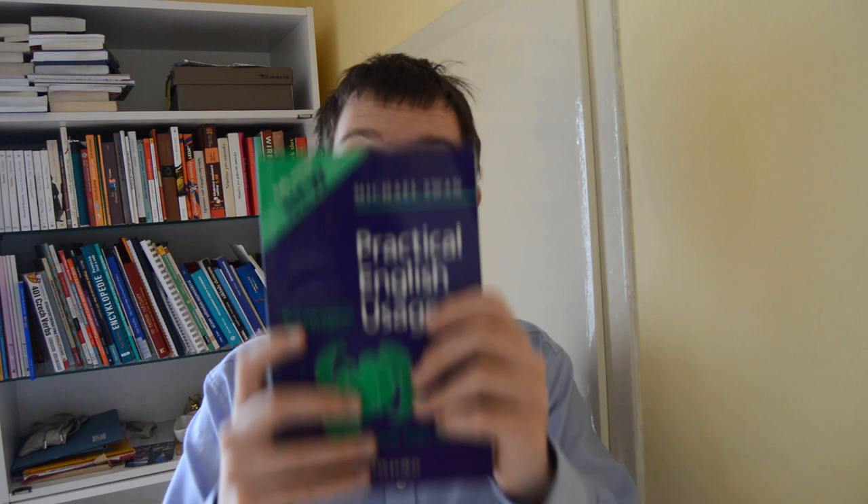Hey! Didn't see you there. It's me. I've got a book. What is the book? Practical English in Usage by Michael Swan.